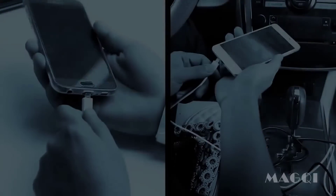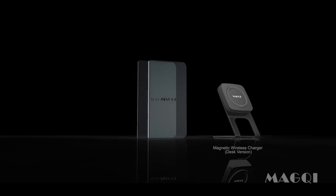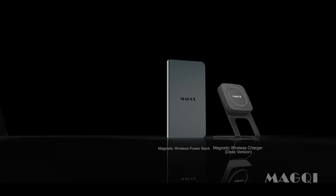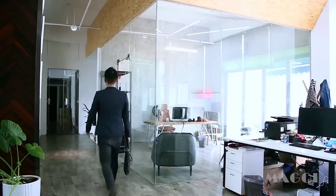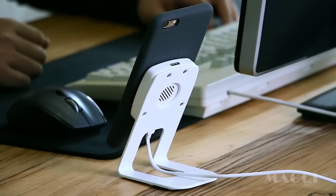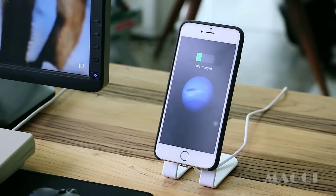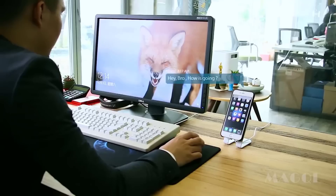We constantly broke cables because of the rapid plug-in and plug-out usage — cables were a mess. The time has come to change. After full research on current phone wireless chargers, the MACG team discovered none of them fulfilled our needs, so MACG came up with the magnetic idea and executed it across all products.